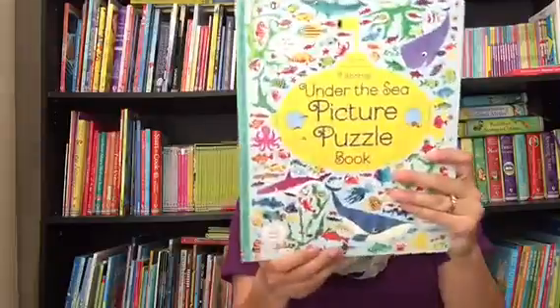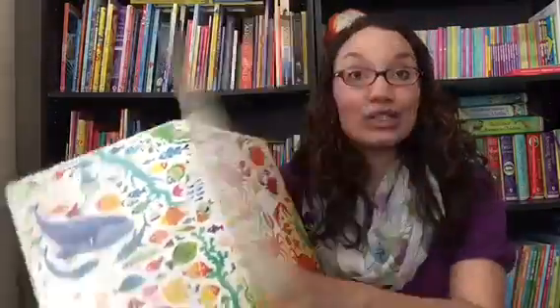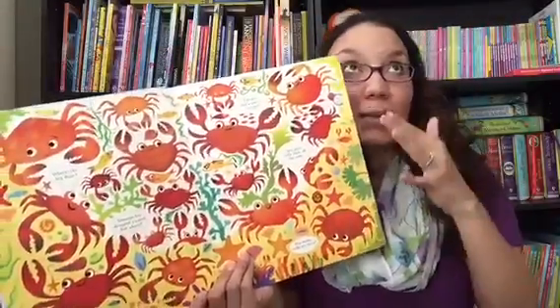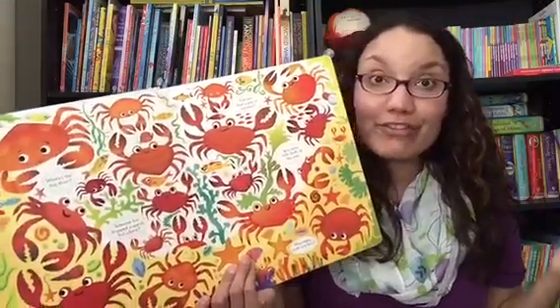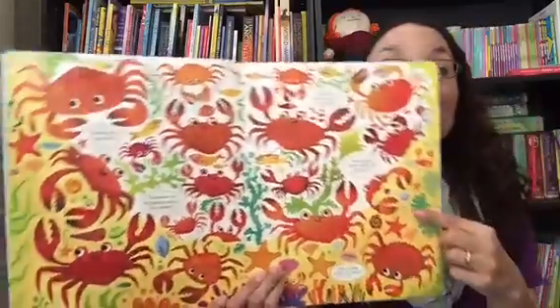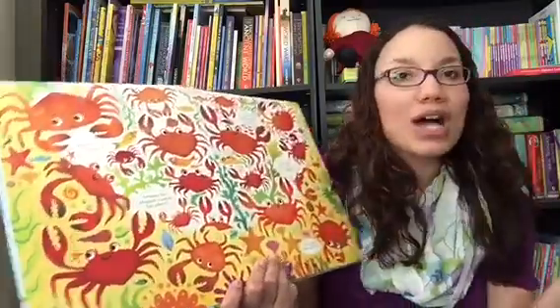Our picture puzzle books are really great for this as well. This is Under the Sea, and these also engage your children, but they have a little bit more on the page — a step above the Very First Book of Things to Spot. It's things like spot three little shells all the same, or how many crabs are here, or someone has dropped a watch, but where?